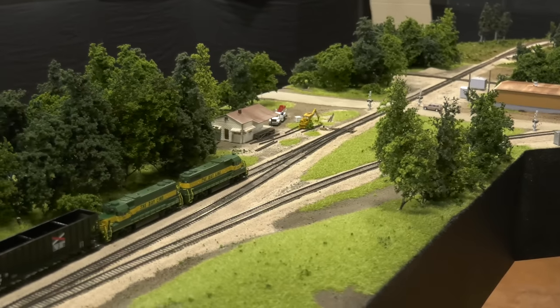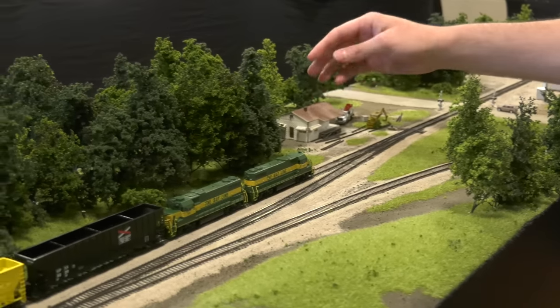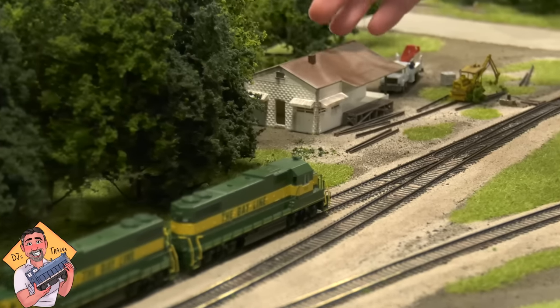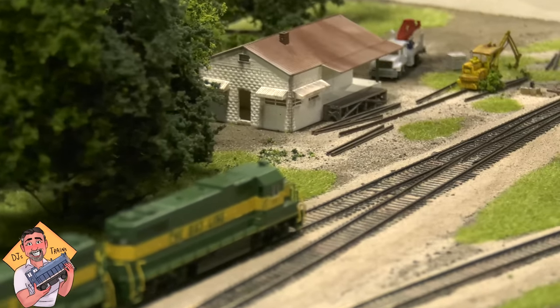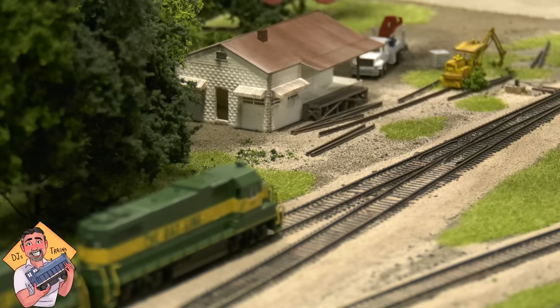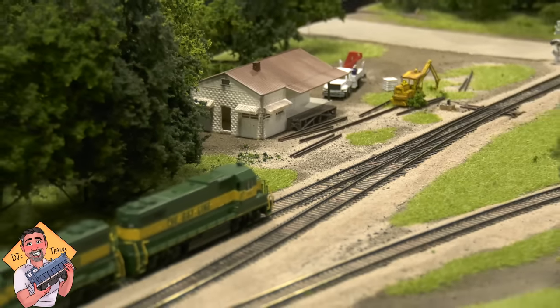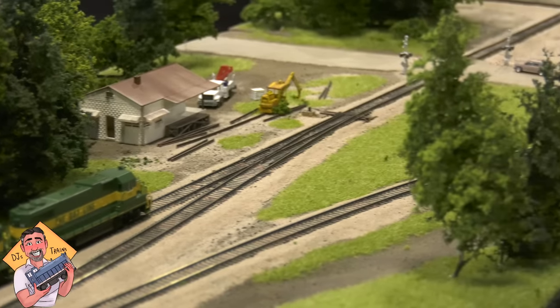In the next video, I'm going to introduce you to my friend Radisson, and you're going to love a Freemo layout — wait till you see this. It's that good. Definitely subscribe to DJ's Trains. Follow me on Facebook, Twitter, and Instagram, and check out the website DJstrains.com and the Patreon site. The next video is going to have some crazy cool footage — thanks for watching this one!